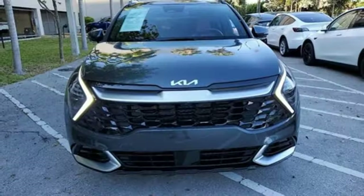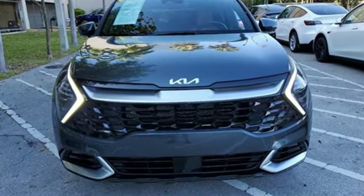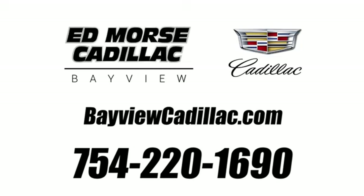Reliability, quality, Kia. The time is now. See it for yourself today. Call us today at 754-220-1690.